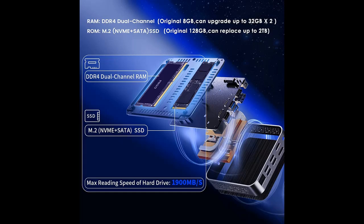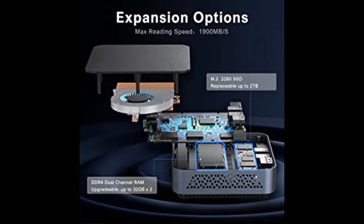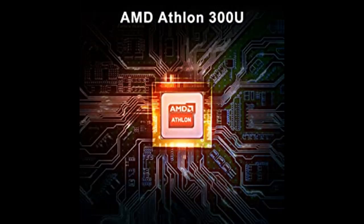With upgradeable dual-channel memory, the AM02 is equipped with 8GB DDR4 and a 128GB M.2-2280 SSD. Memory can be upgraded up to 64GB using 32GB dual-channel. The SSD can also be expanded up to 2TB, supporting NVMe, by replacement.